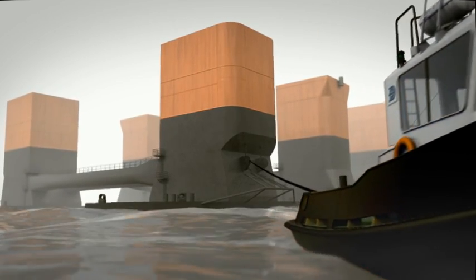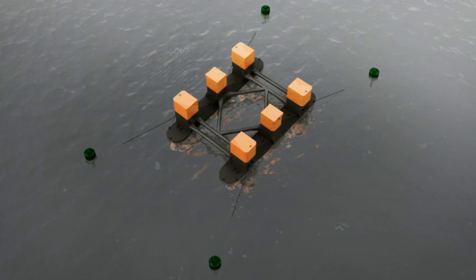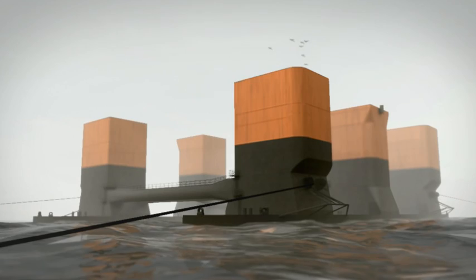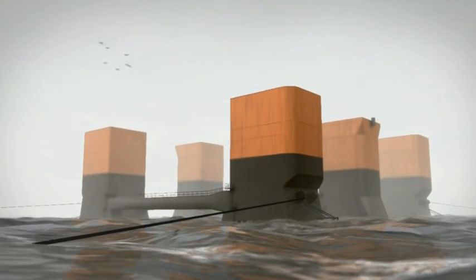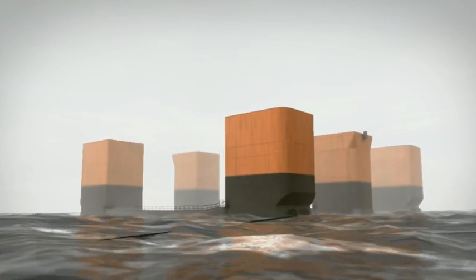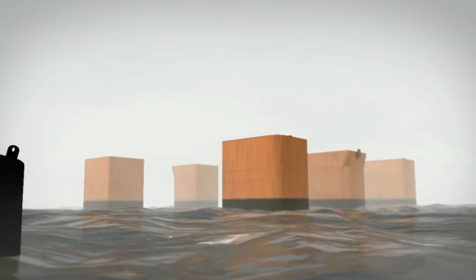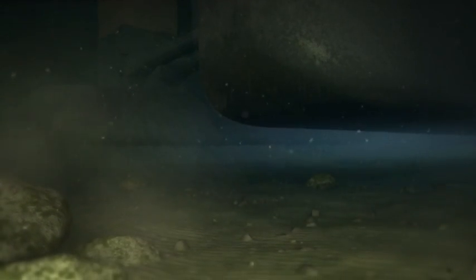The next step is to anchor the hull structure to buoys that have been pre-installed. Safely fastened to the buoys and their anchors, the hull structure is ballasted to a depth of 27 meters. As the clearance between the ground and the hull structure is very limited, it is of the utmost importance that ballasting is performed according to strict procedures.